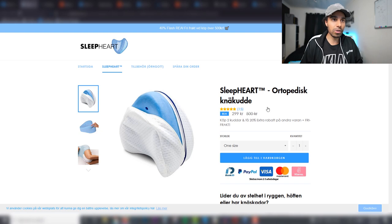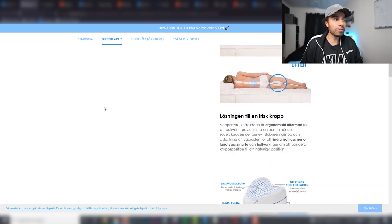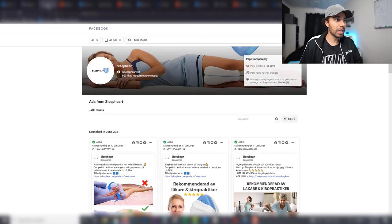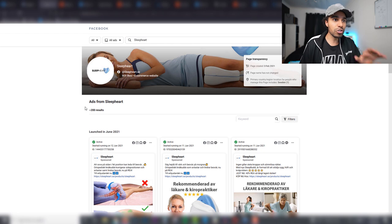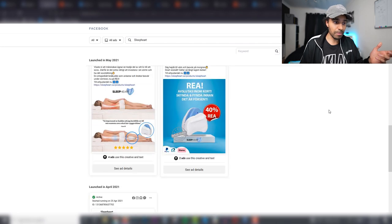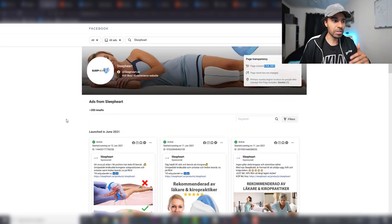The product is selling for around $35. They're running a basic one-product store, and this has been a winning product for a number of people in different countries. If you're selling worldwide, think about niching it down to a specific country — whether it's Germany, Austria, or elsewhere — translate it, and find success that way. They're running 200 ads just to Sweden, the page was created in February, and they're doing a very good job selling this previously proven product.